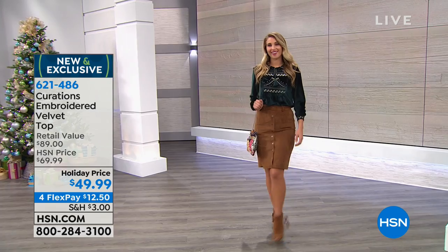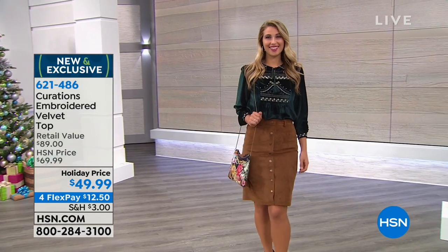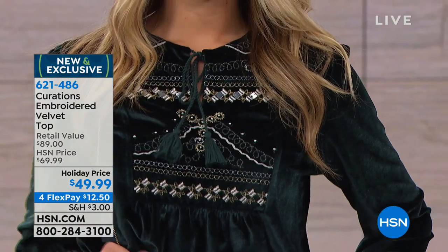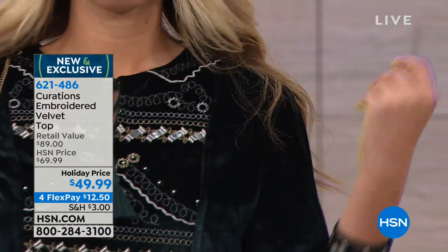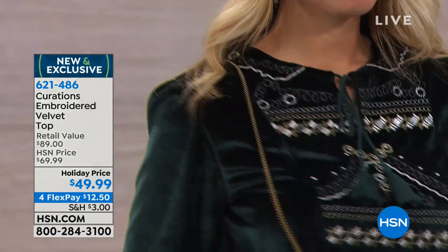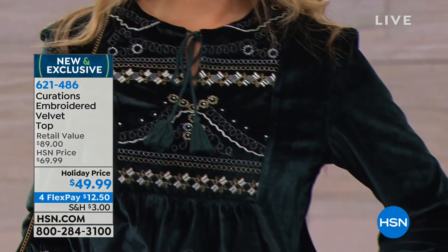You're getting the best of both here — a top you'll be living in the entire season while you're hosting and entertaining. Maybe you don't want to wear a dress and want to be comfortable with your favorite denim or a trouser or a skirt you already have. You need those go-to tops, and this is the one I promise you'll be living in. It's all about that beautiful embroidery and those artisanal details that make it so different — only Curations, exclusively at HSN.